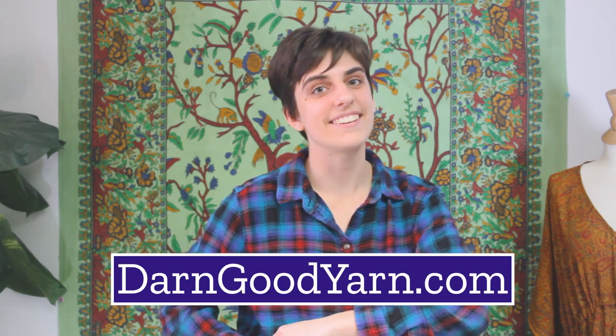If you're as passionate as we are about creating a better future, try out some of our quirky and exciting supplies exclusively at DarnGoodYarn.com.